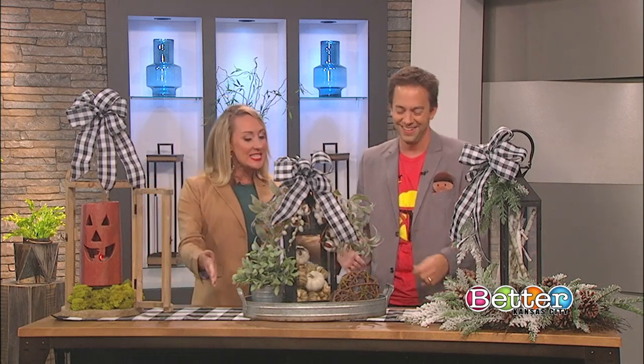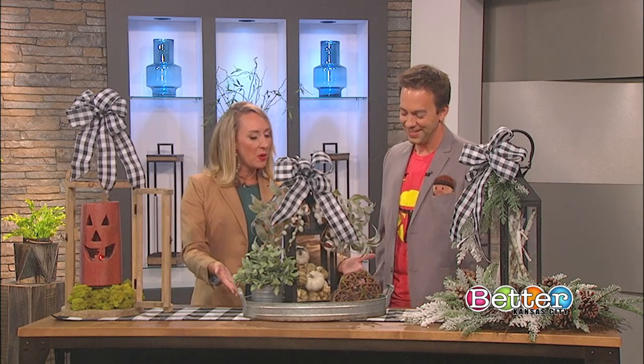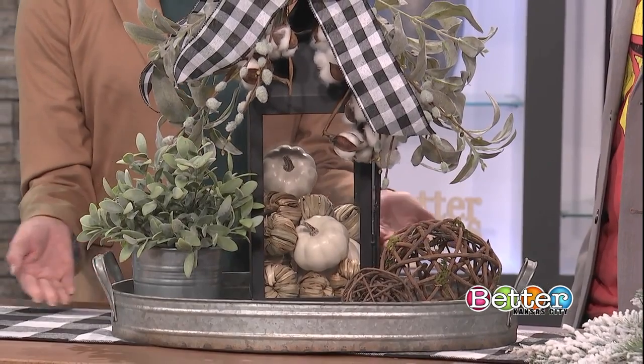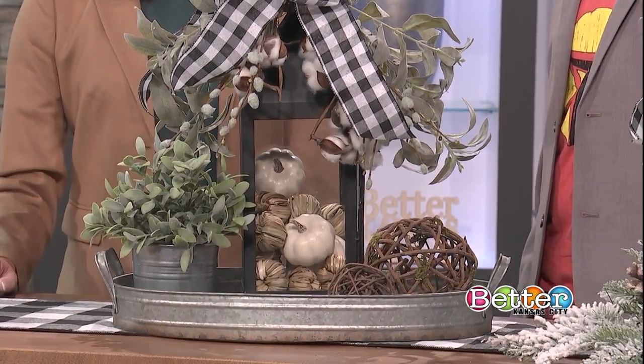The smaller lantern would be more appropriate for fall and Thanksgiving — you could put it on a sideboard in your dining room or on a coffee table in the living room.